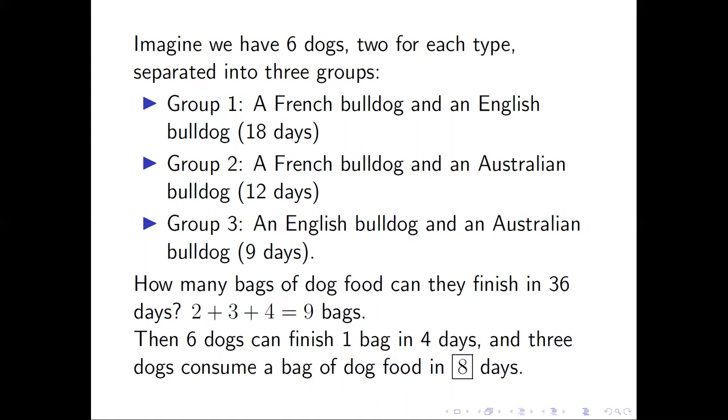And the three dogs can consume a bag of dog food in eight days. This is the answer.